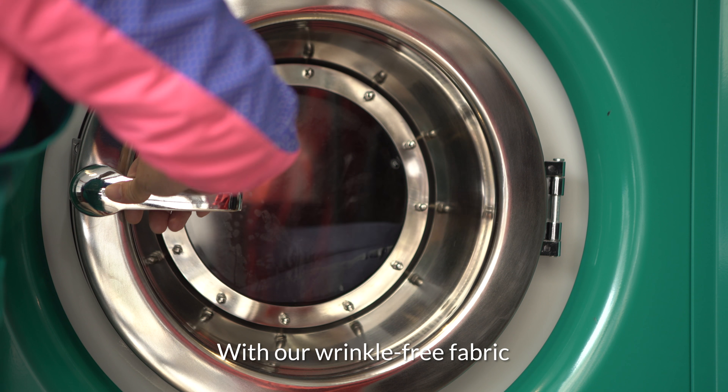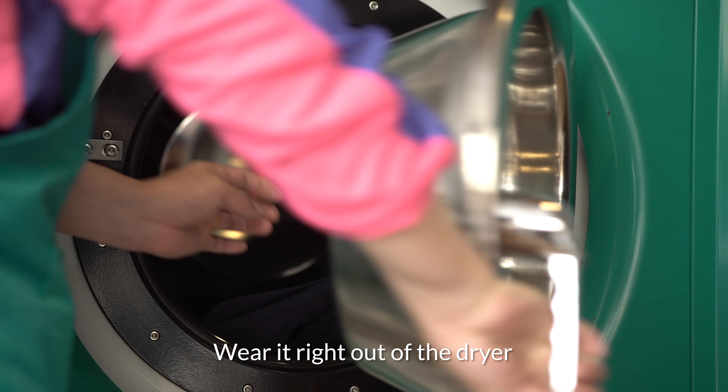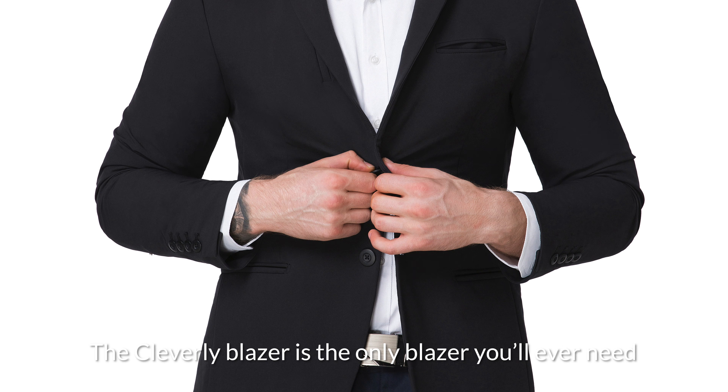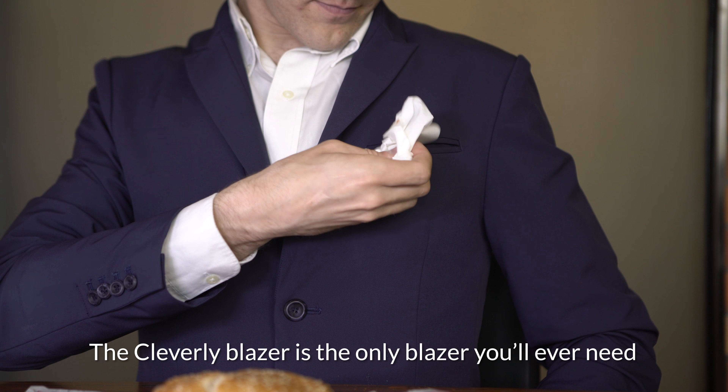With wrinkle-free fabric, wear it right out of the dryer. Look good, hassle-free. The Clever Leap Blazer is the only blazer you'll ever need.